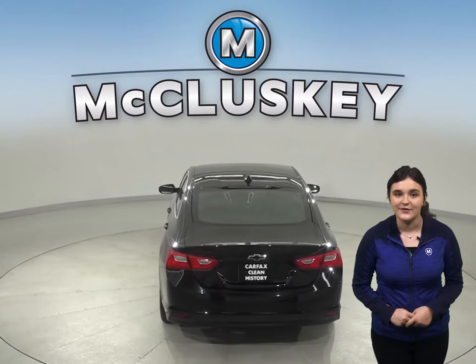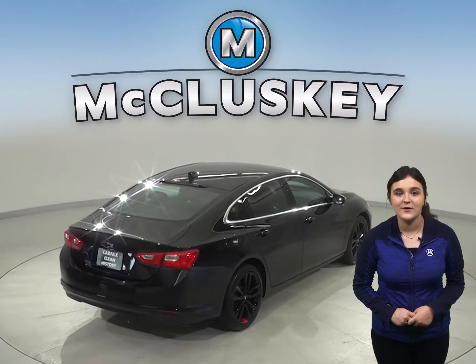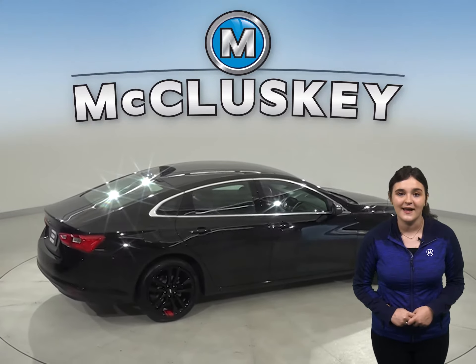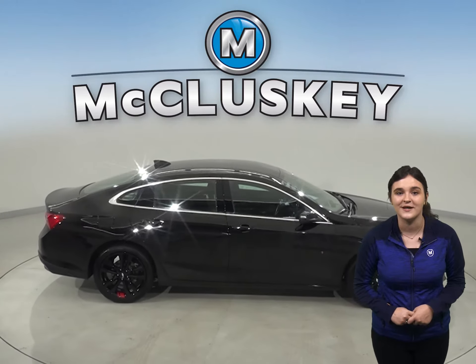For safety, there's traction control and automatic headlights. This vehicle also has a nine-speaker sound system with satellite XM radio and AM-FM radio, so it will all sound great.